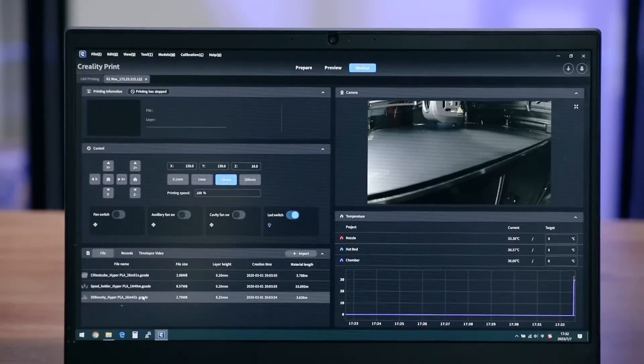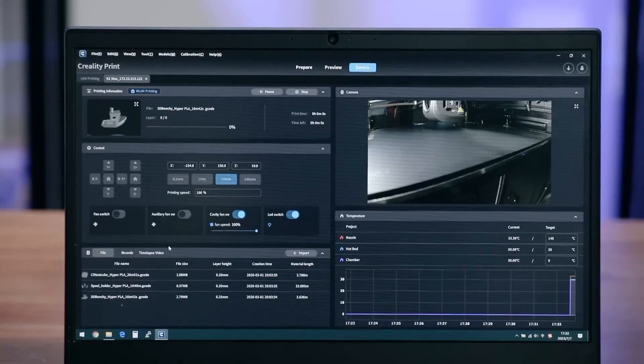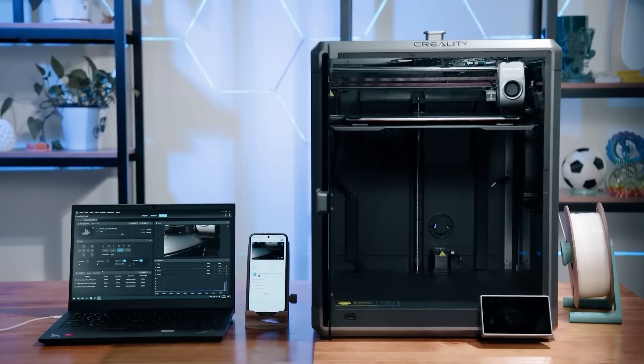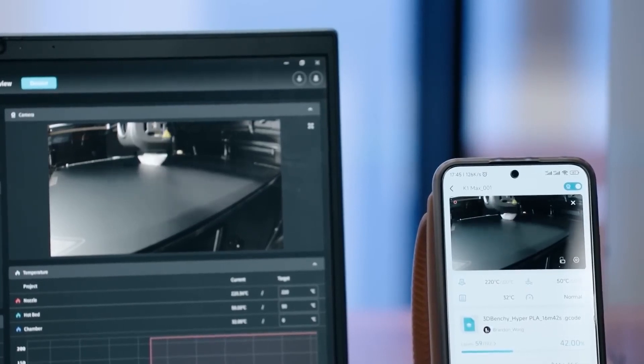You can start and stop prints, adjust settings, and of course monitor the progress of your prints from anywhere using your smartphone. This is particularly extremely useful, especially if you are away from your printer or your house and you want to start the print remotely and monitor the printing process in real time.